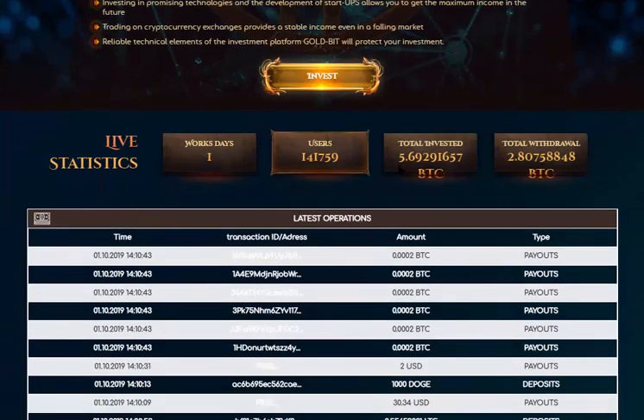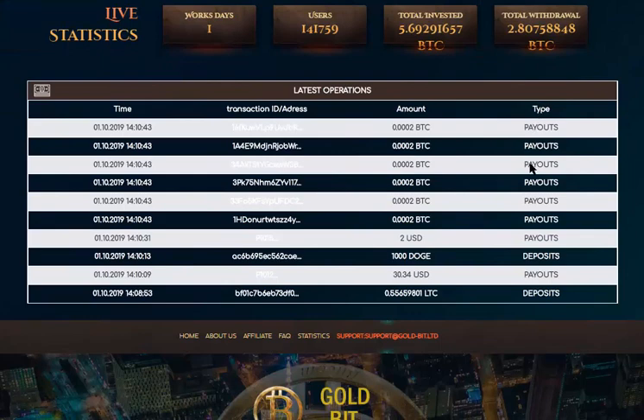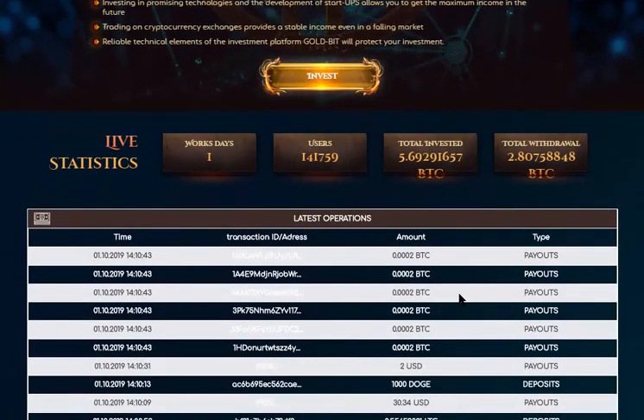These are the 5.69 BTC on total deposit — you can check the payout. There is a 0.55 LTC deposit already on the way. The website shows the total withdrawal and the deposit details. You can check the account number and get an update of the investment comment within 24 hours, and check the account balance.